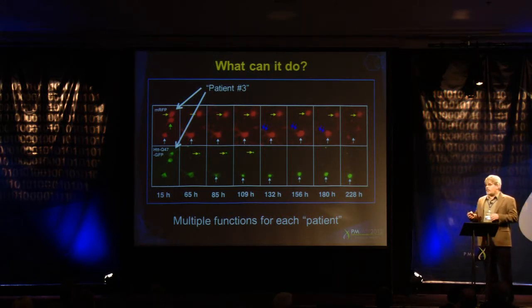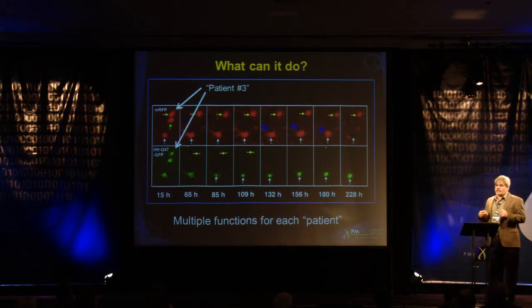Using math, we can create quantitative, predictive, dynamic models of these interacting pathways over time, and determine to what extent a perturbation in any one pathway predicts cell fate — and by extension, whether a therapeutic we add to those cells can alter that fate.